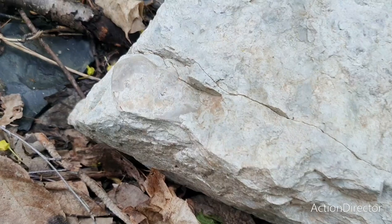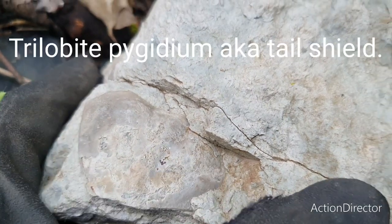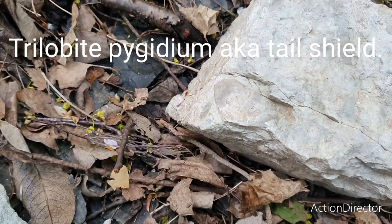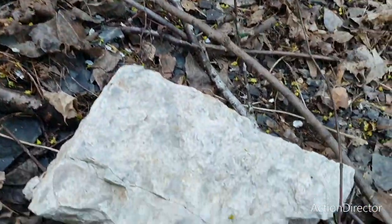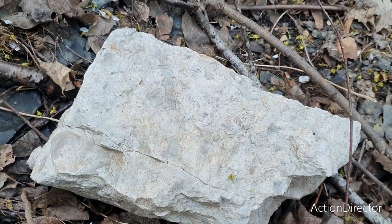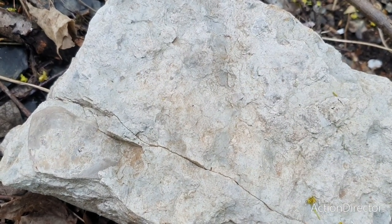I just came across this rather large trilobite pygidium — it's a trilobite tail. So far I haven't found that much of interest, but there is plenty of stuff to go through. I think we have much to do ahead of us anyway, so I'll just keep looking and see if I can find anything else cool.